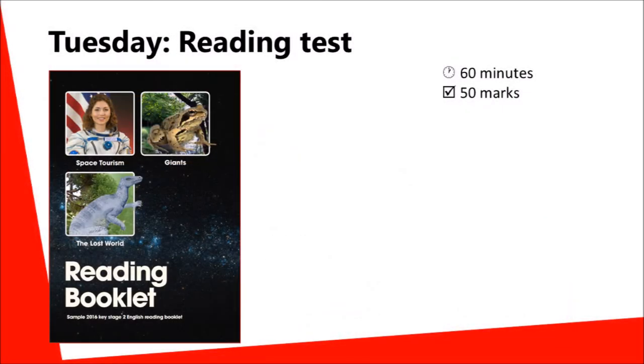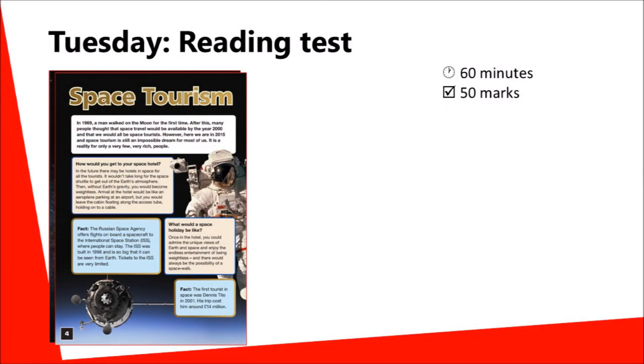On the second day, children will sit the reading test, which lasts for 60 minutes. The children have a reading booklet which contains a number of texts, including non-fiction.